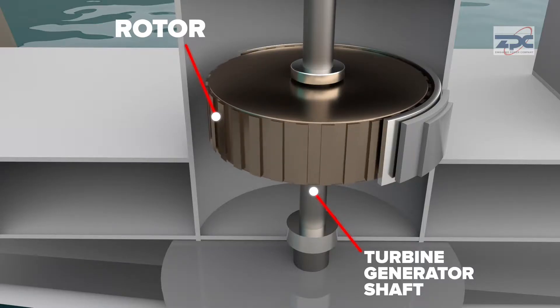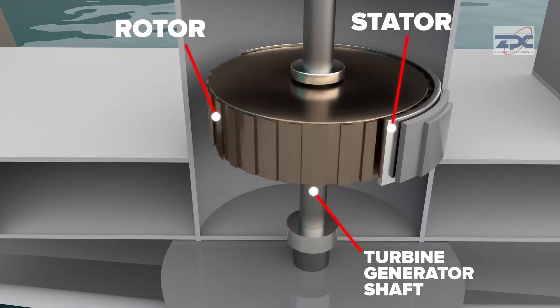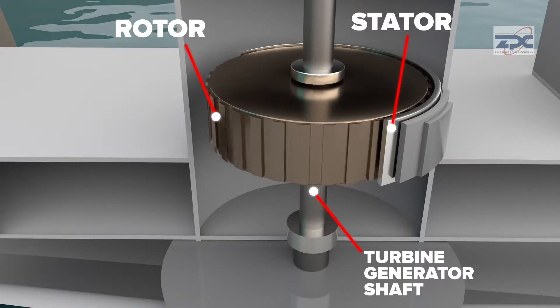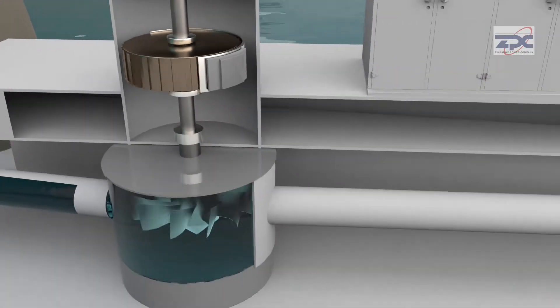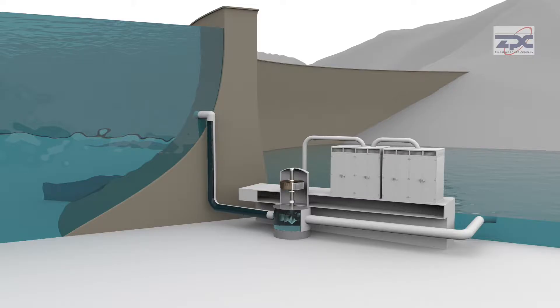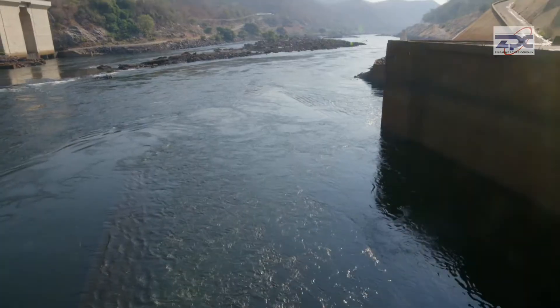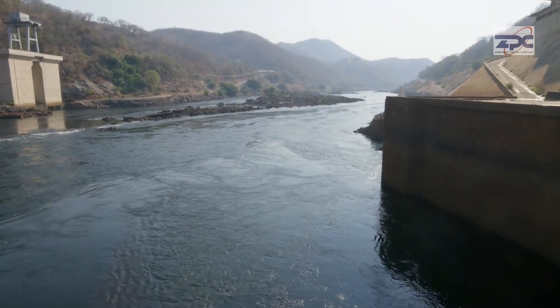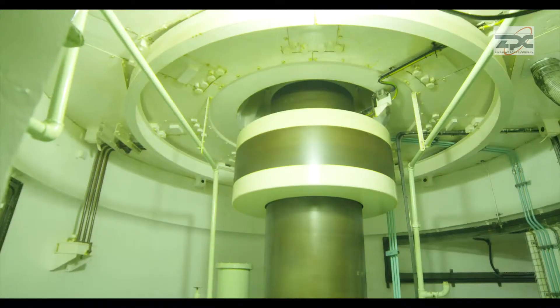As the rotor turns, its magnetic field cuts across the stator — the stationary winding of the generator — to produce power in the coupled generator. Water, at reduced pressure, then passes through a suction cone and draft tube to the tailrace, where it's discharged downstream of the dam and back into the Zambezi River.